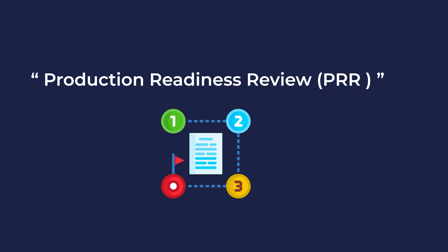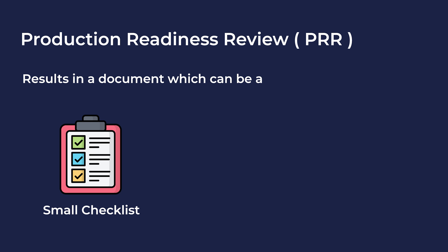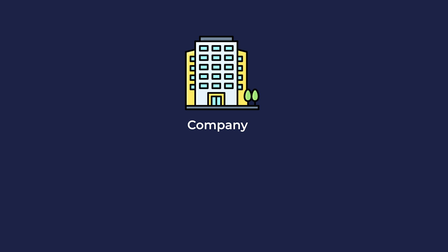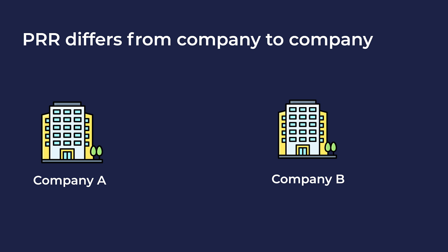This is done using a process called the Production Readiness Review process, or PRR for short. A production readiness review process produces a document which might be a small checklist or a fully comprehensive document where everything is defined in as much detail as possible on how to determine if a service is ready for production. It all depends on the company and their definition of production readiness standards.